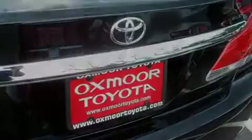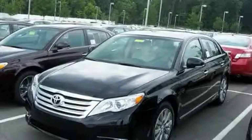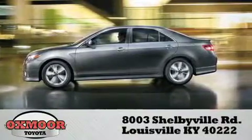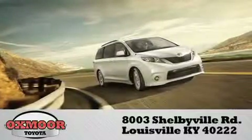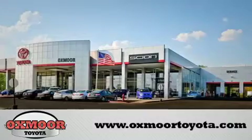Contact us today and schedule your opportunity to see this vehicle in person. Oxmoor Toyota is conveniently located at 8003 Shelbyville Road. Visit our website and view our entire inventory online at www.oxmooretoyota.com.